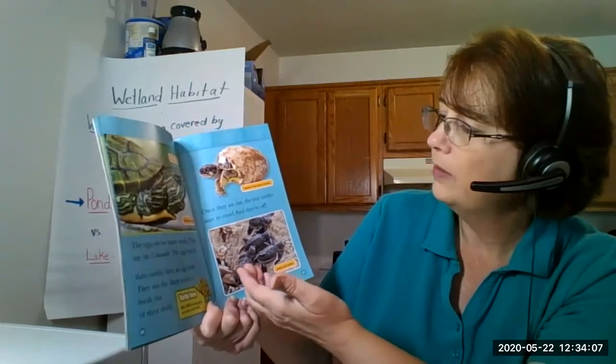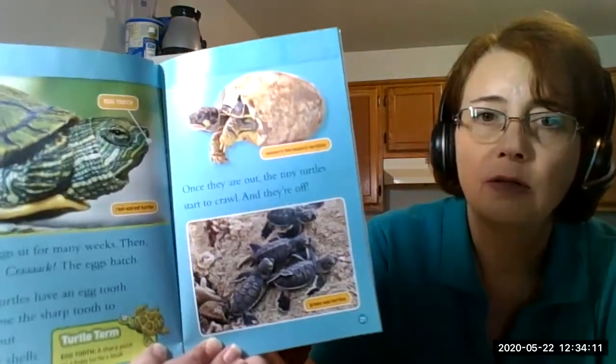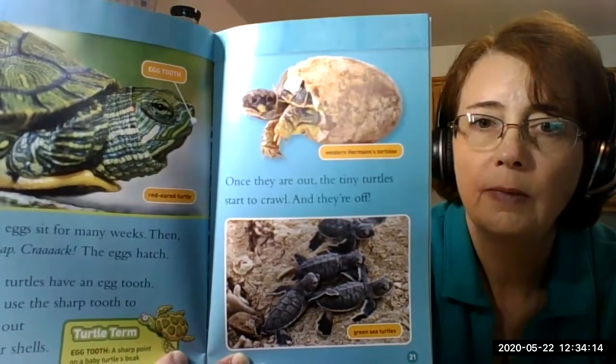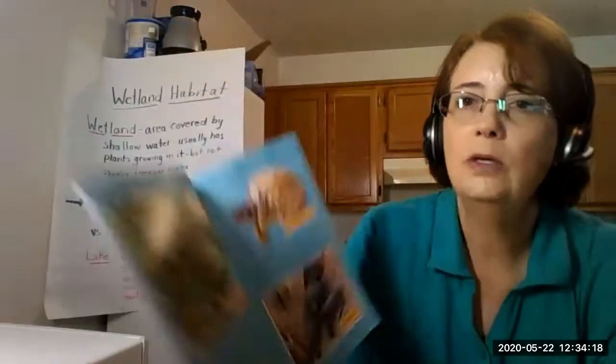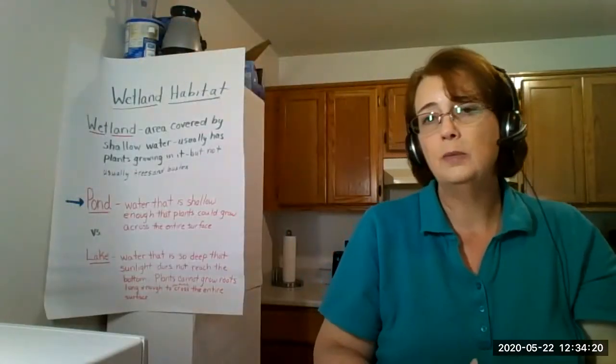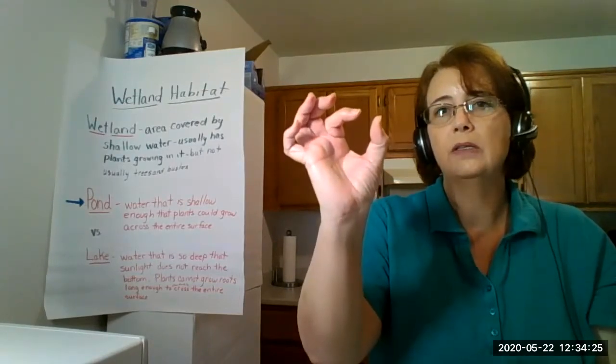Once they're out, the tiny turtles start to crawl and they're off. This is a western Hermann's tortoise coming out of the shell, and here's a green sea turtle. These are crawling on their way to the ocean, like I was talking about on the sand. Turtle eggs look a lot like chicken eggs, but I've seen them about this big.